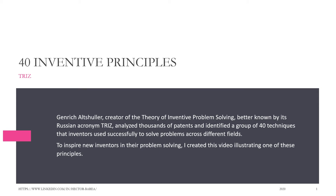The TRIZ-40 Inventive Principles. Genry Kalt-Schuller, creator of the theory of inventive problem-solving, better known by its Russian acronym TRIZ, analyzed thousands of patents and identified a group of 40 techniques that inventors used successfully to solve problems across different fields. To inspire new inventors in their problem-solving, I created this video illustrating one of these principles.